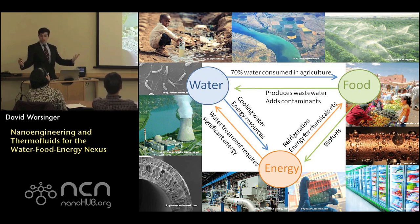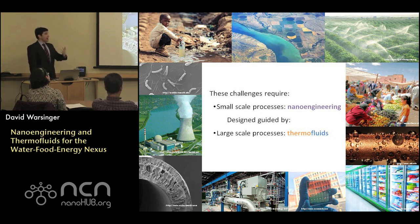To address the small and large nature of the water-food-energy nexus, we can look at nano-engineering approaches that are guided by larger-scale thermal fluids processes.